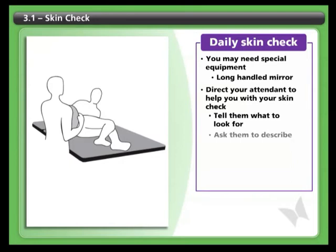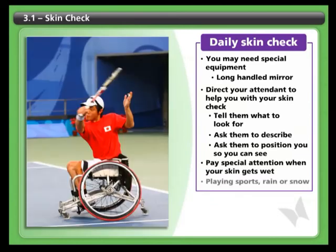For example, look at my tailbone and tell me if you see any red marks or spots. If they see something, ask them to describe it or position you to hold a mirror so you can see it. Be careful when you play sports or if you're out in the rain or snow, because your skin is more likely to break down when it's wet. If you master the routines of your daily skin checks, you can prevent skin problems from interfering with your life.